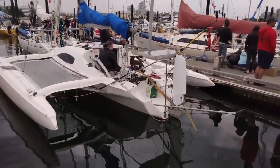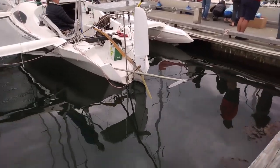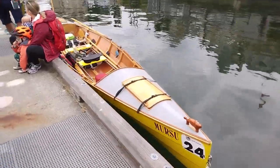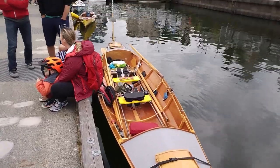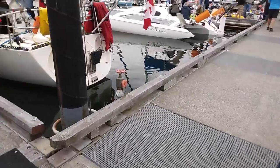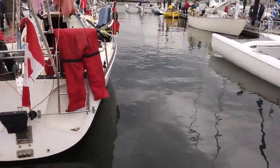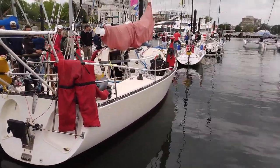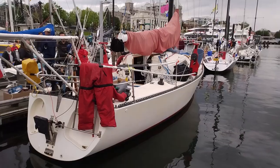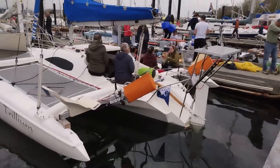Here's another boat — I believe this guy is solo on this trimaran. It's got a prop on a straight shaft. Then we have a few folks that are rowing. In a craft like this, it's a bigger boat, and they have their propulsion on the side — looks like pedals they can lower over the side — and their prop is on the back.